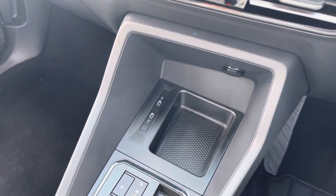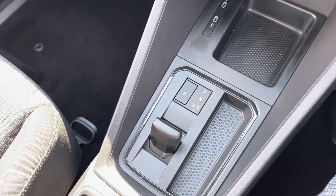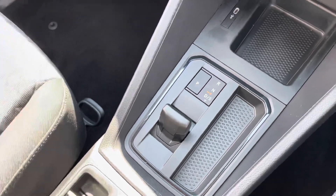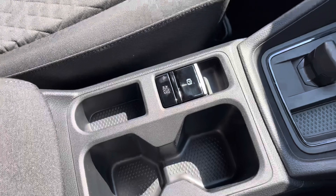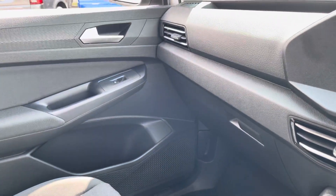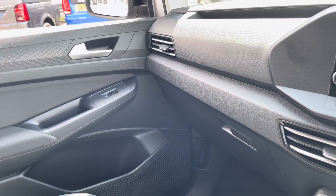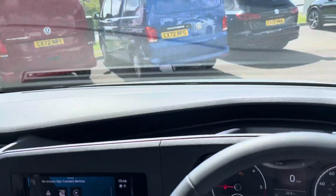Storage is not skimped on within this centre console, with two USB-C ports also located within it. A DSG transmission offers a smooth drive when using this vehicle, and additional storage options are also included in the door panels, as well as a glove box and additional open storage in the dashboard.